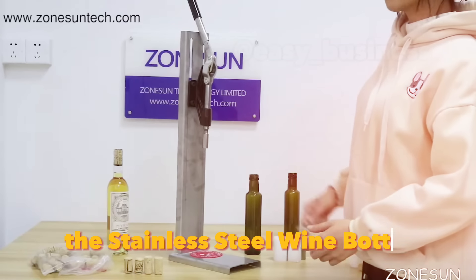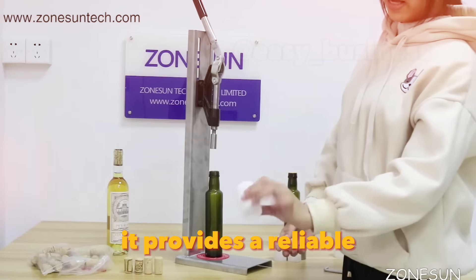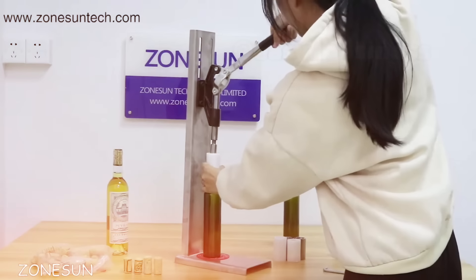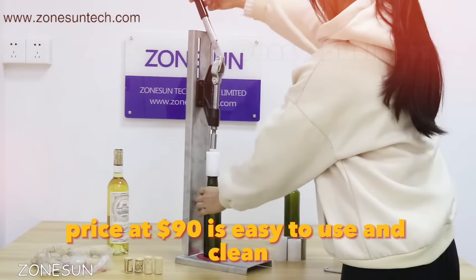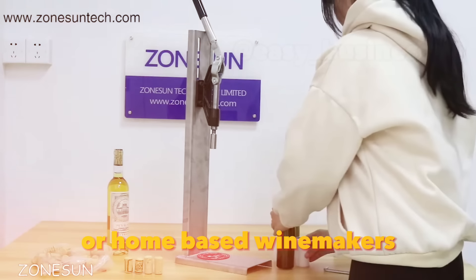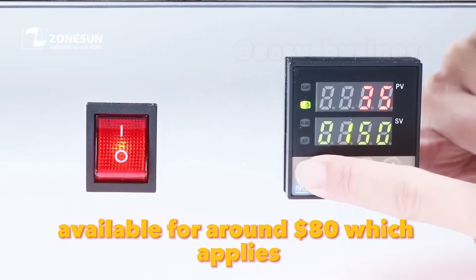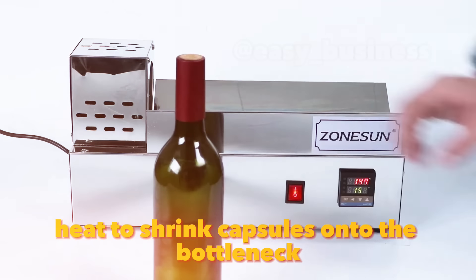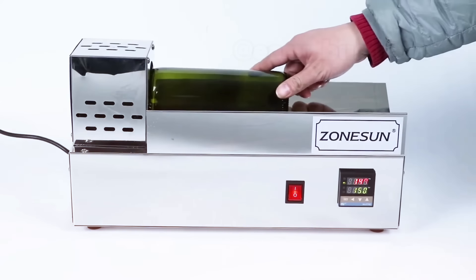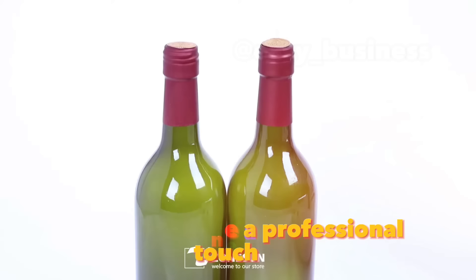Starting a wine business, the Stainless Steel Wine Bottle Corking Machine is a must-have. It provides a reliable and consistent corking process for your wine bottles, ensuring a professional finish. The sturdy machine, priced at $90, is easy to use and clean, making it ideal for small wineries or home-based winemakers. Pair it with the Wine Capsule Heat Shrinker, available for around $80, which applies heat to shrink capsules onto the bottle neck, giving your wine a polished commercial look. Together, these machines help streamline your bottling process.